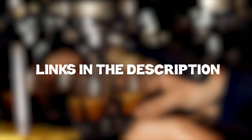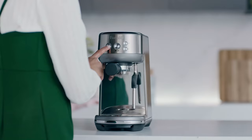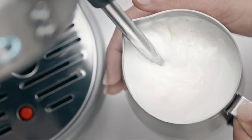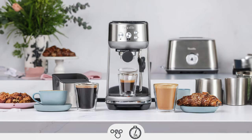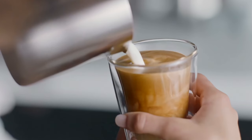At number 5, we have the Breville Bambino BES 450BSS. The Breville Bambino BES 450BSS is a compact espresso machine that delivers barista quality performance with a 54mm portafilter and 18 grams of coffee for full flavor. Its ThermoJet heating system ensures the machine is ready to start in 3 seconds, a significant convenience for users.